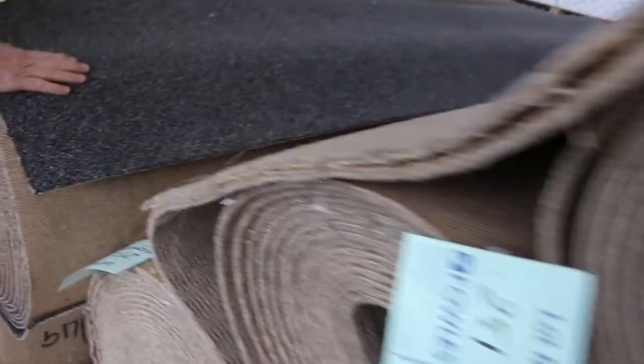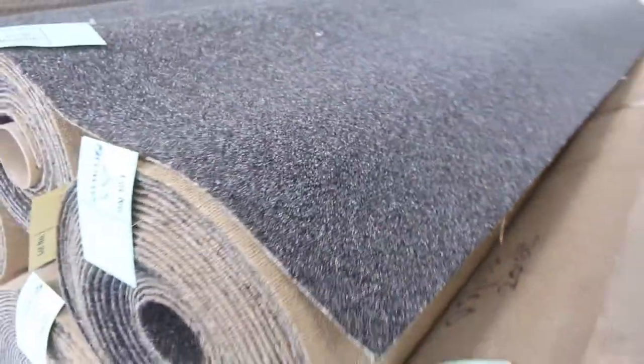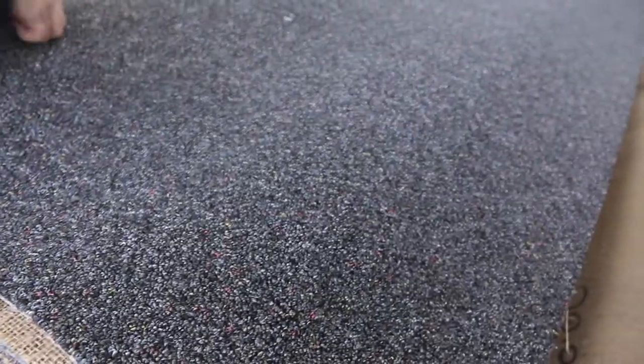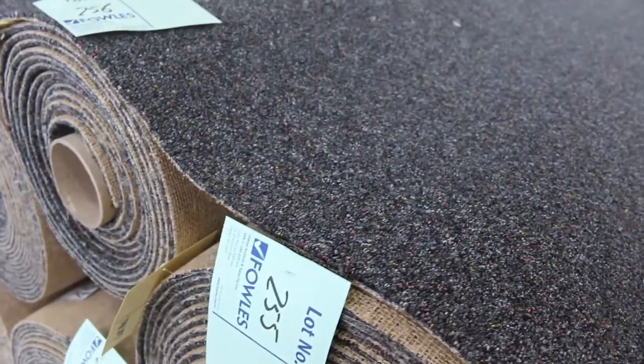Nice bit of commercial grade carpet here — lot number 256, quite a bit of this one. We've got from lot number 255 through to lot number 259, all the same. So if you're after something hard-wearing — for a commercial shop or office — that would do the job beautifully.